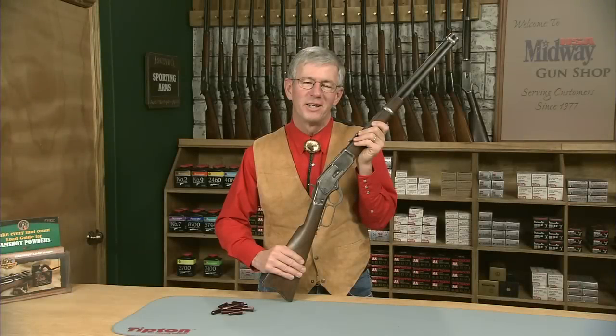Everybody's heard about the gun that won the West. Hi, I'm Larry Potterfield with MidwayUSA and I've got a Winchester Model 1873 Saddle Ring Carbine made in New Haven, Connecticut. Let me show you a little bit about it.